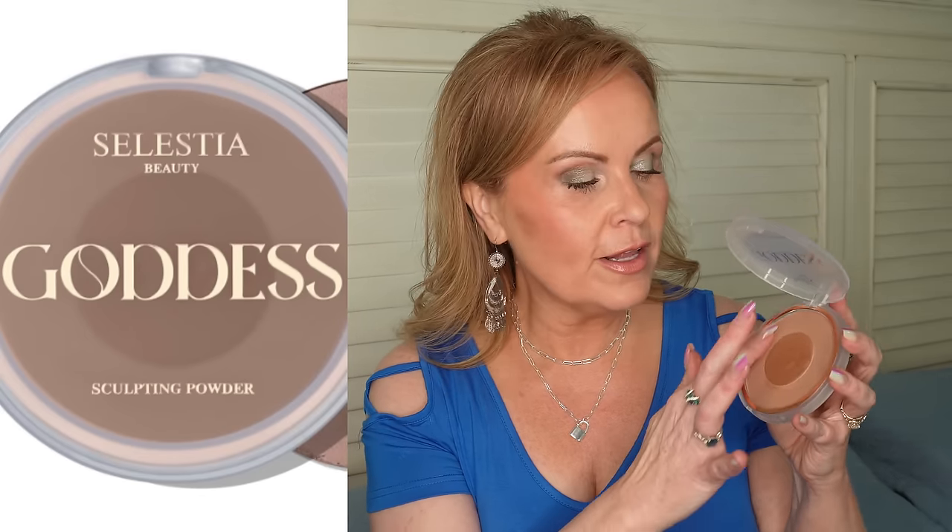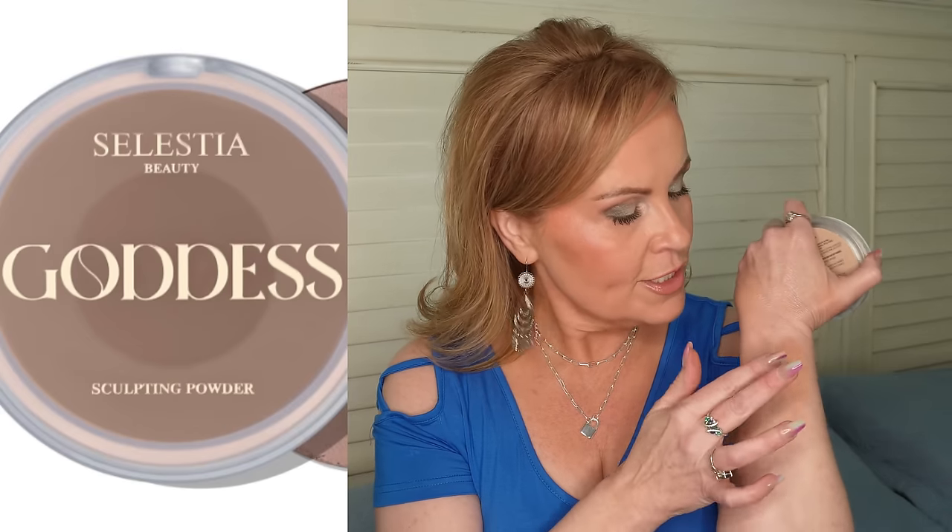The second bronzing product is from Celestia — called Goddess Sculpting Powder. What's genius about this is the gradient design: super-fair color on the edges with a darker shade in the center, so you can customize your blend. You can go more bronzy or less bronzy depending on where you dip in. It's not orange and it's really pretty — more of a bronzer than a contour for me.